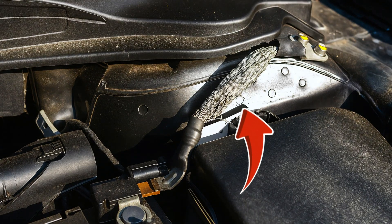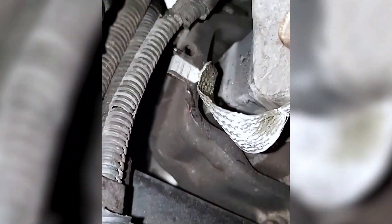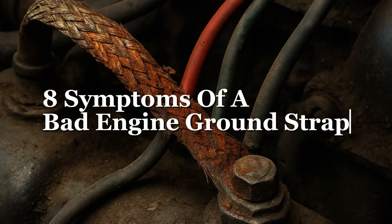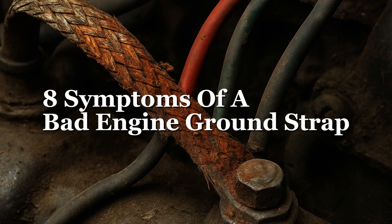The ground strap might not be the first thing you think of when considering your car's health, but it plays a very important role. So if it fails, it can lead to various issues. In today's video, we'll explore the common symptoms of a faulty or damaged ground strap, so you're aware of what to look out for.